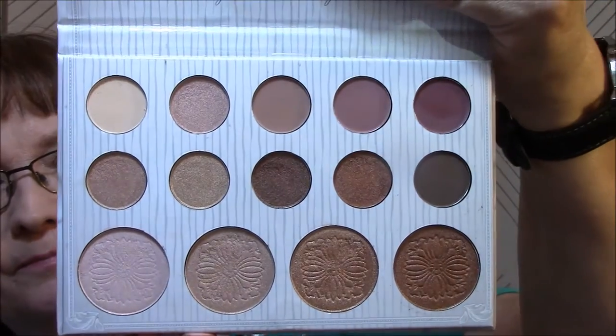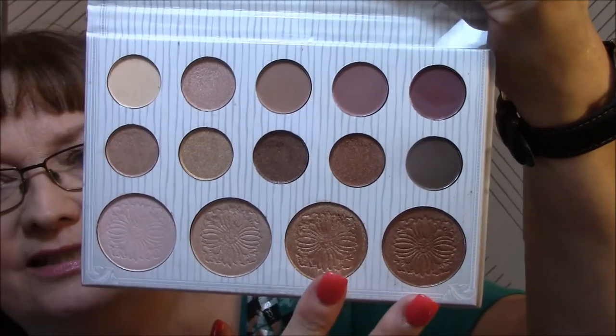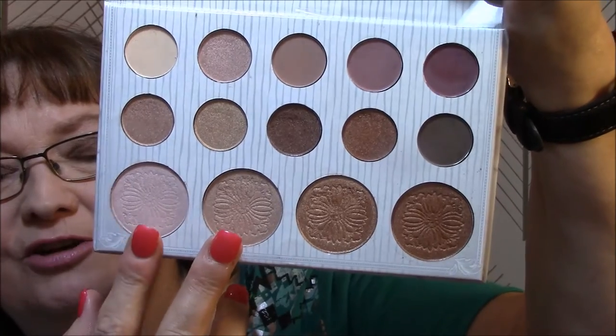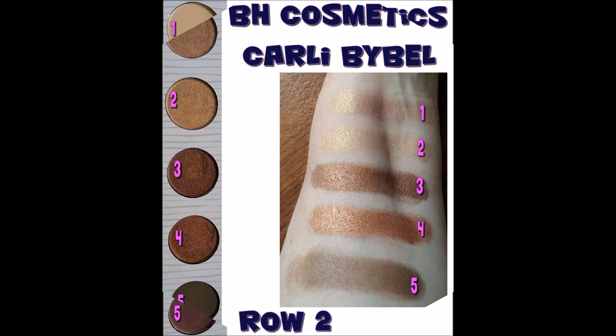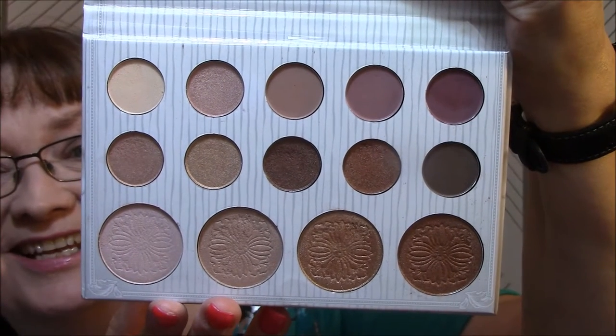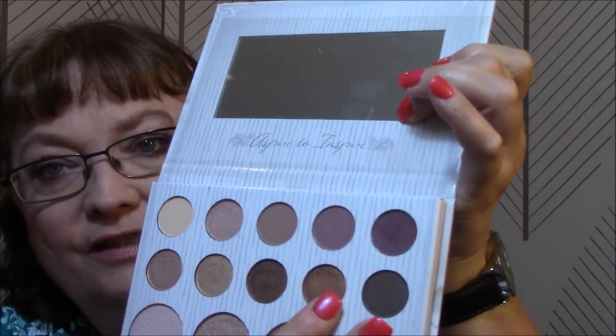It's all warm nudes - absolutely beautiful. Those highlights - holy cow! These two highlights I'll use as eyeshadows, I will not be using them as highlights, but they are absolutely gorgeous. Here come the swatches. Pretty nice, huh? They're gorgeous, and they're pretty pigmented. Some of them are really really soft, just soft and buttery.